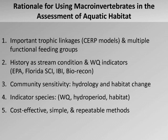There's a stream condition index, macroinvertebrate index of biological integrity, and other tools. They have a very unique community sensitivity. We like to look at the whole community of macroinvertebrates typically, but there are also individual indicators. They can be indicators of hydrology, habitat quality, and habitat change. And I like to think that they're very cost-effective.